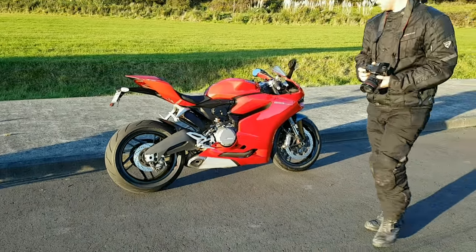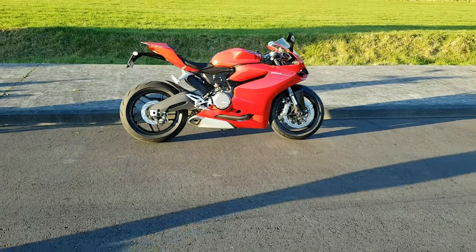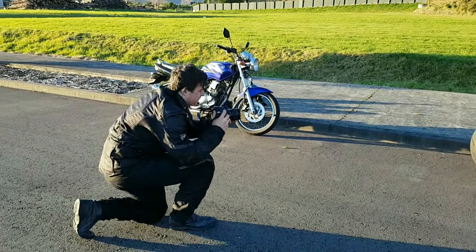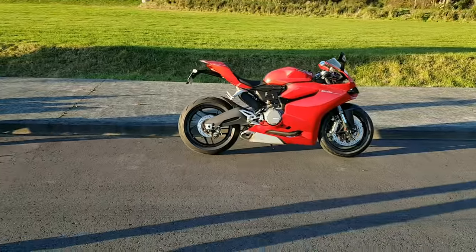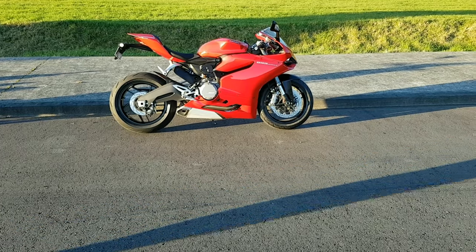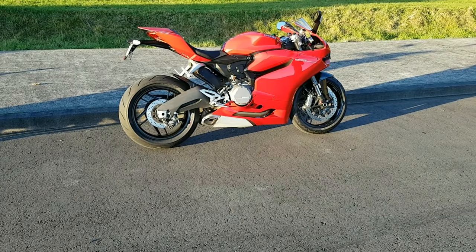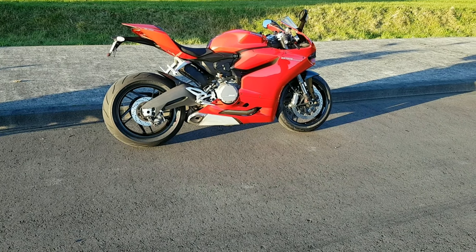Hey there guys, MC Procrastinator here. I've pulled up with my good old fellow friend Pettigrew, the infamous vlogger. Say hi. He's been kind enough to take some high-quality pictures of the bike. We're just gonna do — you all know what an 899 is, I'm sure you've seen plenty of vids with regards to that.